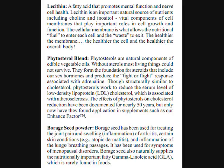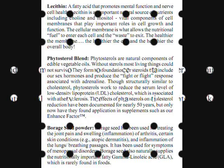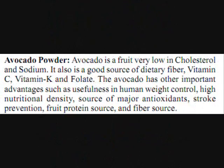It contains borage seed powder. Borage seed has been used for treating joint pain and swelling, inflammation of arthritis, certain conditions, inflammation of the lungs and breathing passages. It has been used for symptoms of menopausal disorders. Borage seed also naturally supplies the nutritionally important fatty acid gamma-linolenic acid, GLA, which is rarely found in foods.